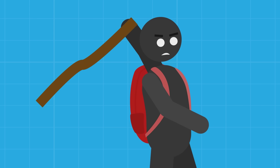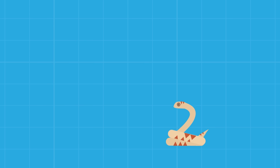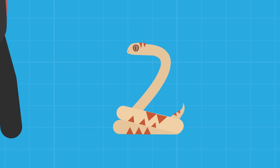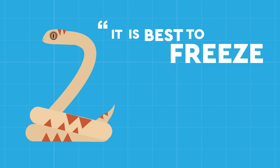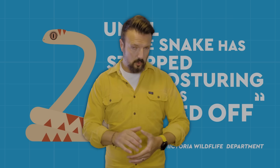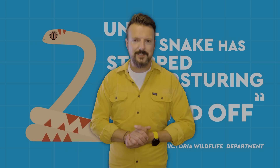Snakes generally avoid human contact wherever possible and will only really attempt to strike in self-defence. If you stumble upon one, never attempt to kill it — instead, calmly back away and leave it in peace. Should you unexpectedly find yourself in very close proximity to a snake that appears agitated and is adopting a striking posture, it is best to freeze and stand very still until the snake has moved off. Treat it with the respect it deserves and there's every chance you'll both live to see another day.